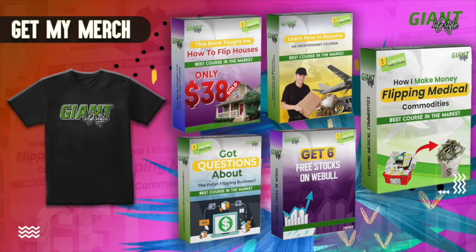Before this video starts, I just want to remind you to check the first link in the description if you want to learn how to build a business buying and reselling diabetic medical commodities. The second link will give you information on how I built a business flipping pallets. The third link is if you want to learn how to become an independent courier. The fourth link is a book by my mentor in real estate which will teach you how to flip houses using none of your own money. Check out the fifth link if you want to get six free stocks on Weevil simply by opening a brokerage account and depositing at least one penny. Below that is a link to my merchandise store where I sell t-shirts. If you like my content and want to show support, go ahead and pick something up.